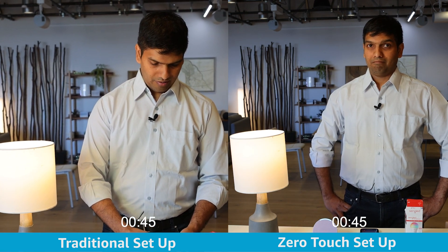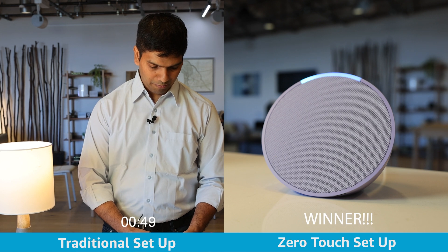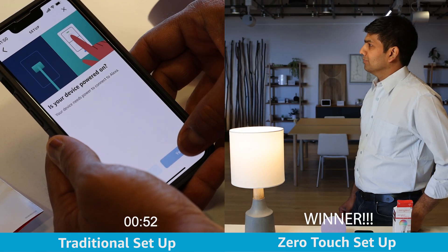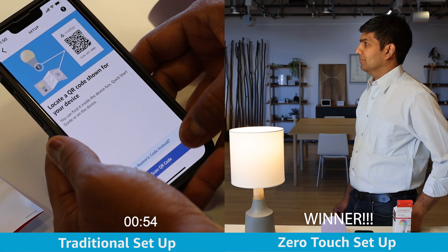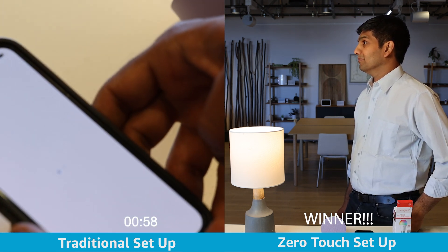The device is found and you can control it by saying 'turn off first light.' One of our partners reported that FFS reduced its device setup process from 15 taps to zero.